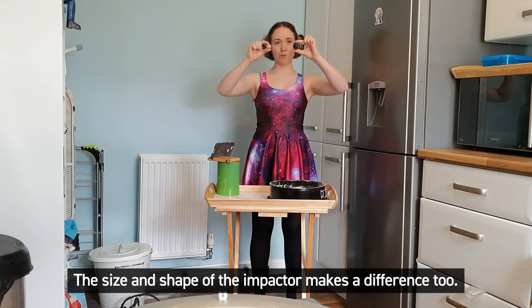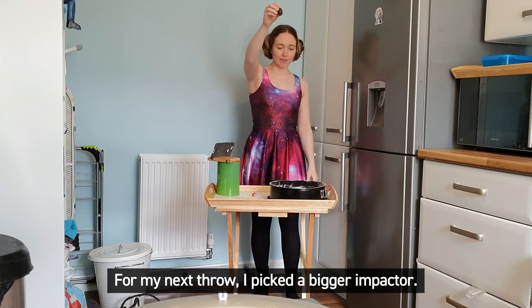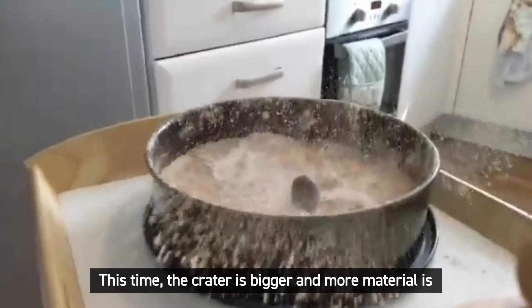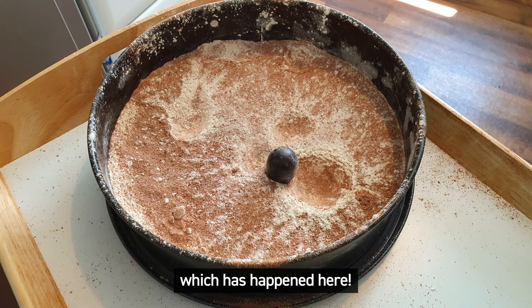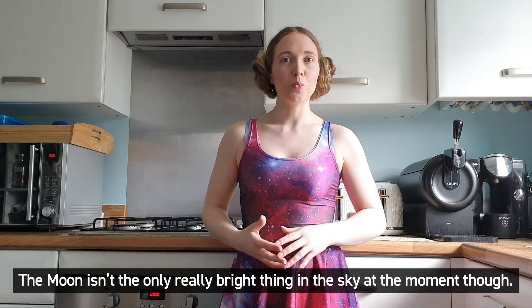The size and shape of the impactor makes a difference too. For my next throw I picked a bigger impactor. This time the crater is bigger and more material is churned up and sprayed out to form the ejector rays. Sometimes craters and rays from multiple impacts overlap, which has happened here.